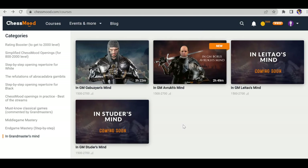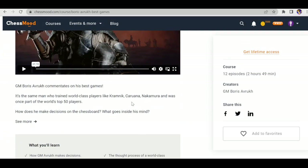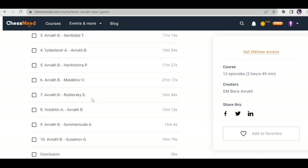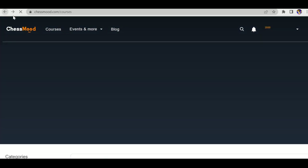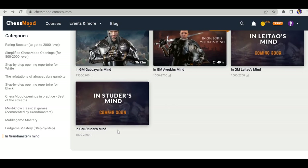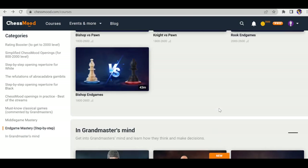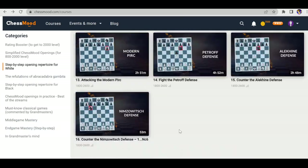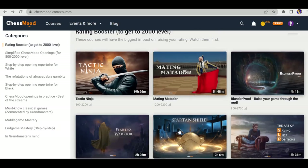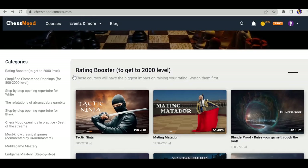The last category is Grandmaster's Mind. They recently launched GM Avrukh's Mind by GM Boris Avrukh, where he analyzes 10 of his best games with more to be added. Two more courses are coming soon by GM Studer and another GM. These four courses are for everyone from 1500 to 2700 level.